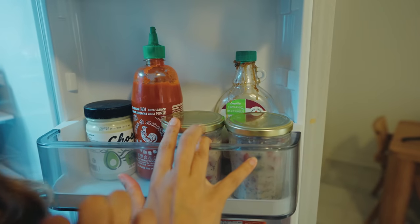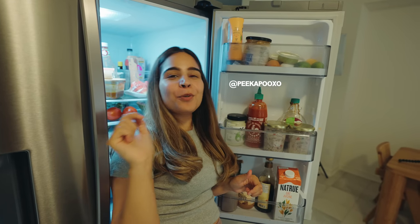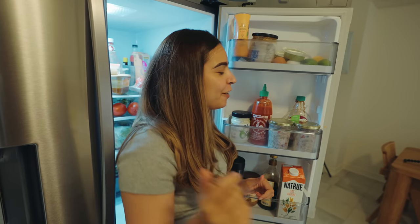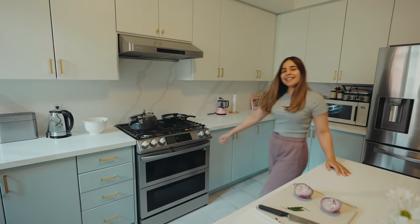I'll put it in the fridge. And guys, if you make this, don't forget to tag me on Instagram. Here's my handle: peekapooxo. Make sure you follow me there for daily life updates. I'd love to see what you make after watching this what I eat in a day.